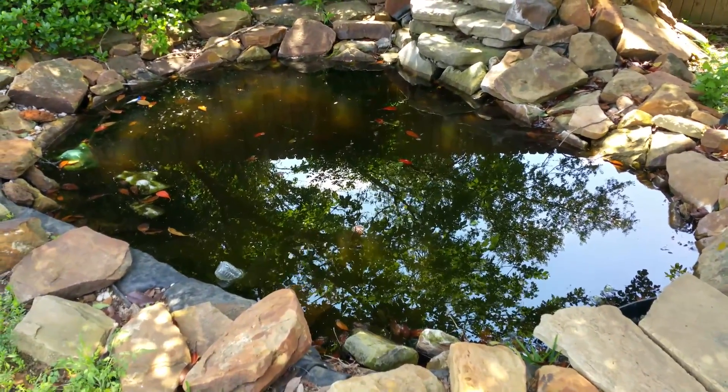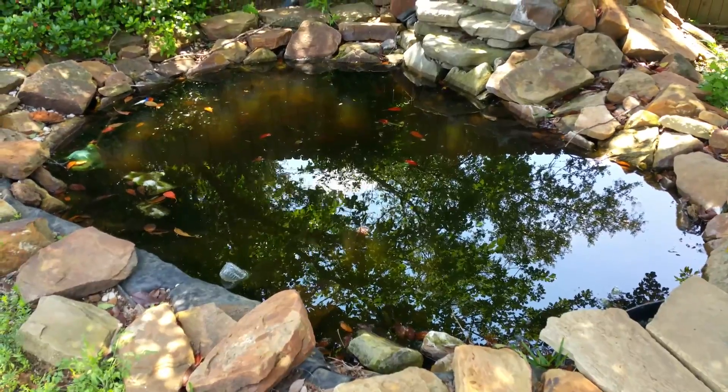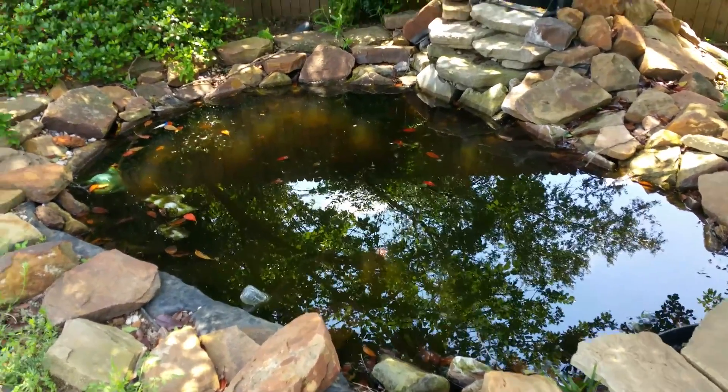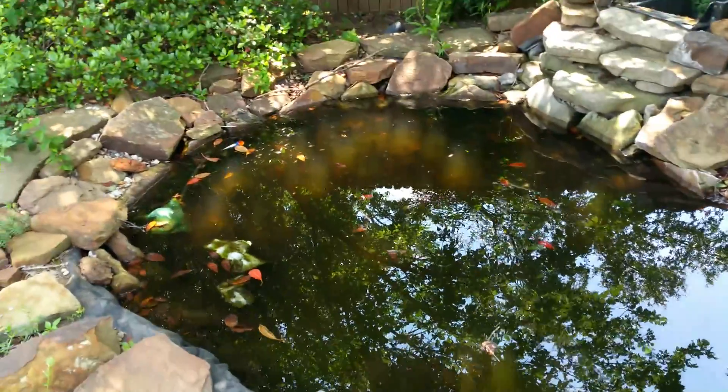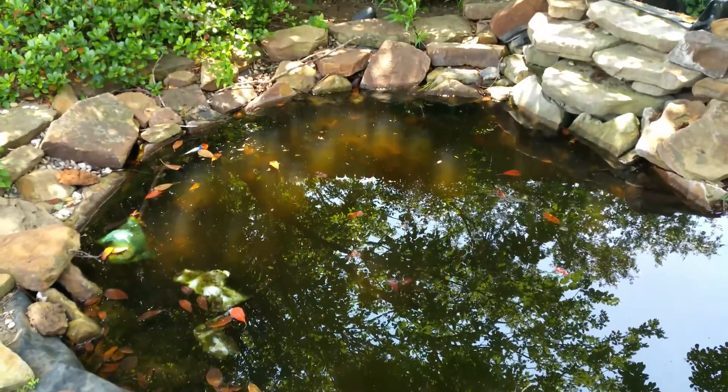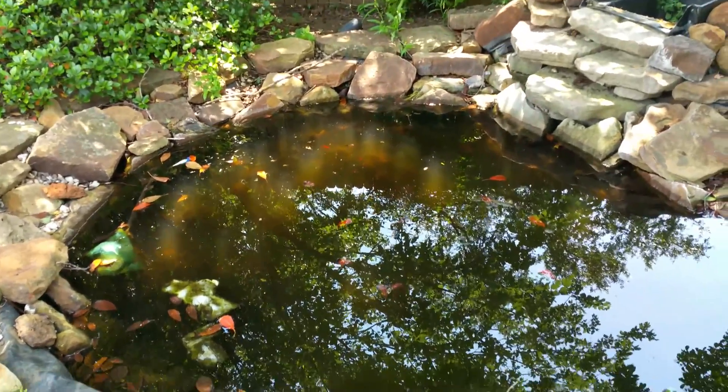This is our pond with our fish in it. The fish have been here since 1998. We put them in as just cheap little goldfish and we've done nothing to help them survive, and yet they never get very big, but there's still plenty of them swimming out here.